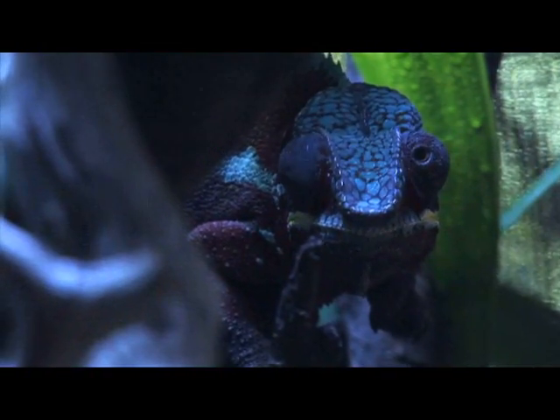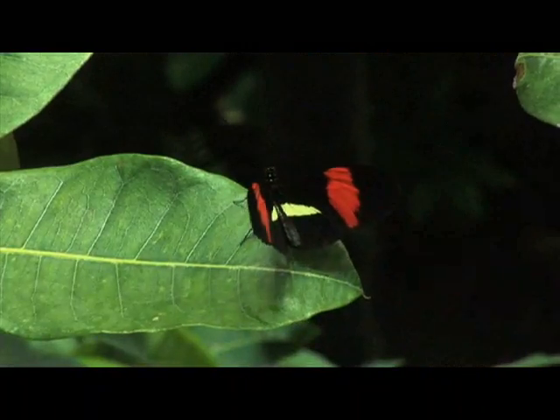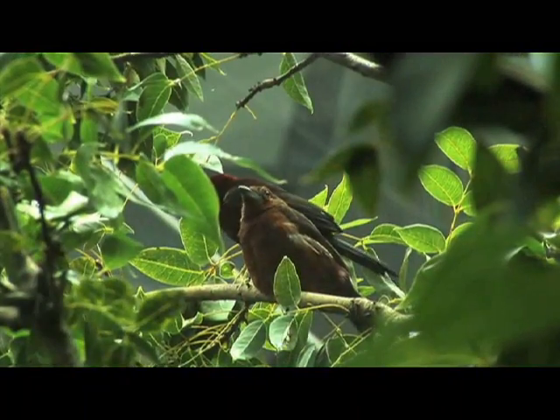You come into this exhibit and get a real flavor for what rainforests are like all around the world — plants, animals, butterflies, birds, snakes, fishes, reptiles — sort of a snapshot in one place.